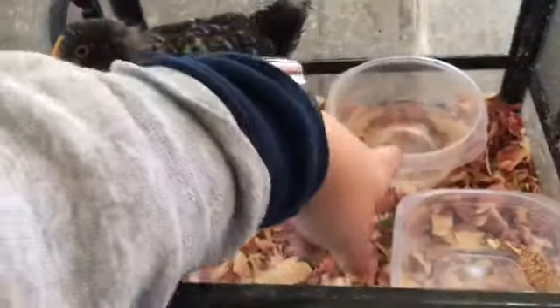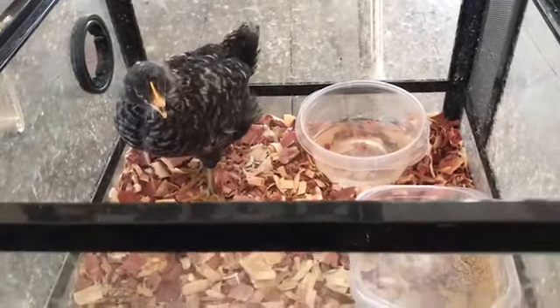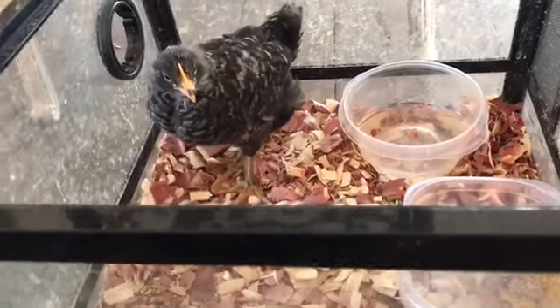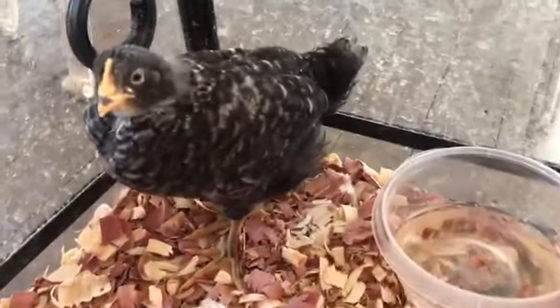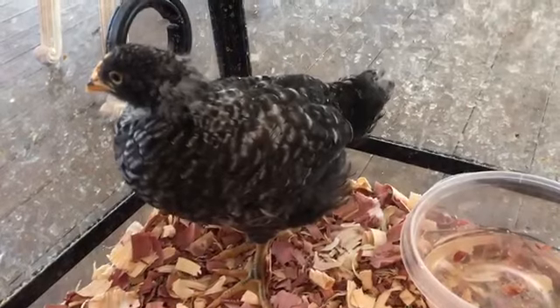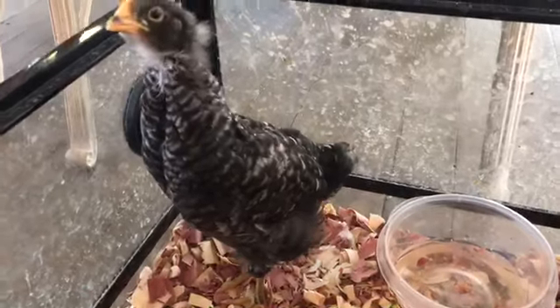And we'll be going to try to supply, of course, correct food and water. But if you have chickens and you're familiar with chickens, help me out — is this a hen or a rooster? Or excuse me, a pullet or a cockerel? And do you believe it's a barred rock?